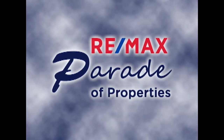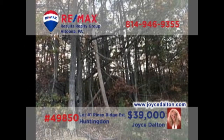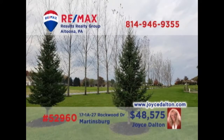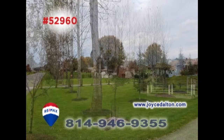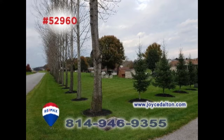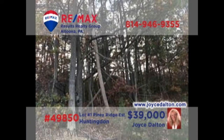Welcome back to the RE-MAX Parade of Properties. Tired of looking for the perfect building lot in Lake Raystown country? RE-MAX Hall of Fame Realtor Joyce Dalton presents these building lots available right now. This two-and-a-half-acre wooded property would make an ideal spot for your getaway cottage or permanent home. And this building lot, not far from Morrison's Cove Memorial Park, is a one-third-acre parcel lined with trees and offers public water and sewer hookups. Head to JoyceDalton.com for all the details.